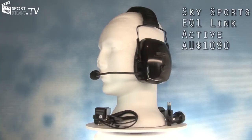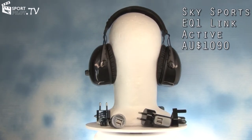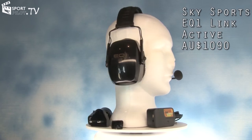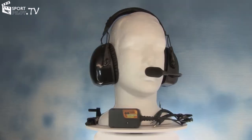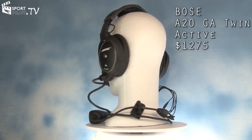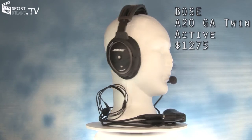The EQ1 Link Pack is a wireless headset and transceiver which plugs into your existing aircraft jacks. Both have built-in rechargeable batteries. This kit retails for around $1090. The Bose A20 GA Twin with Bluetooth sells at $1275.